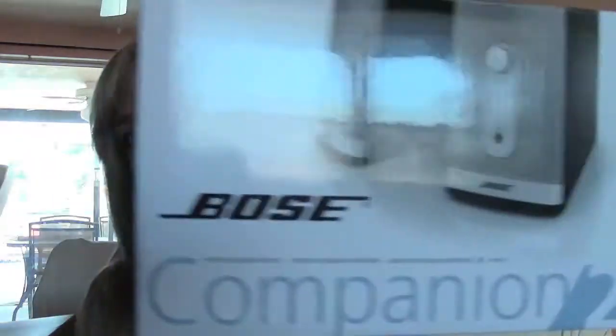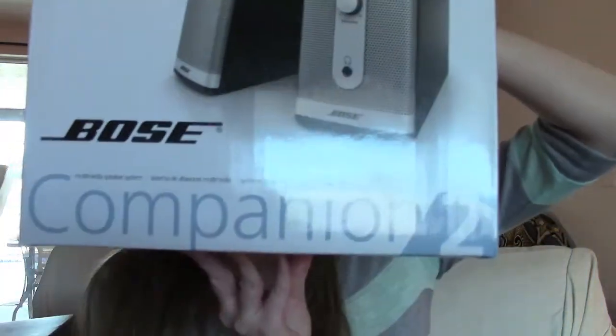Some things I got for myself with my Christmas money included the Bose Companion 2 speakers. They're great for my computer. I wish they were wireless, but they're not — but they're still great.